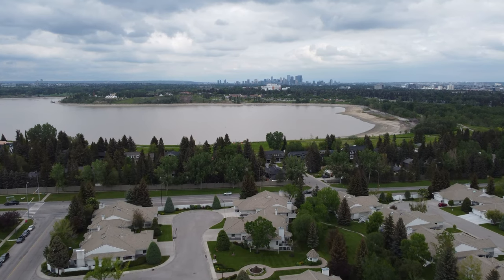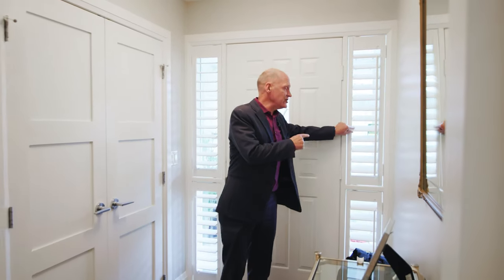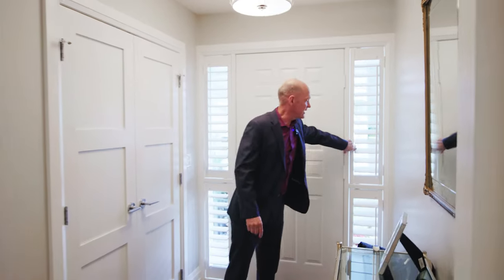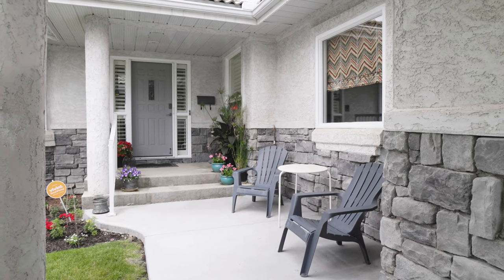Here we are coming into 37 Pump Hill Landing. There is a phantom screen, a nice panel door, plantation shutters — real wood that open and close. You can actually open each one to get more light. Shaker style doors, three panel. This is reclaimed hardwood flooring, wide plank, real wood, throughout the whole main floor. That is a really nice feature.